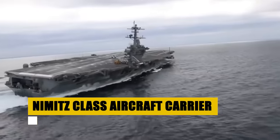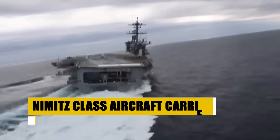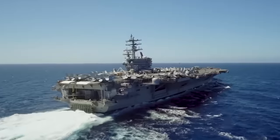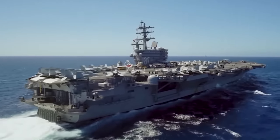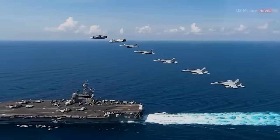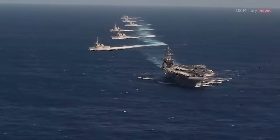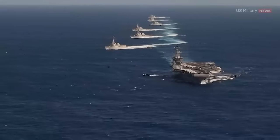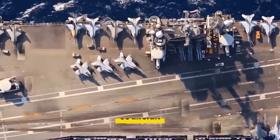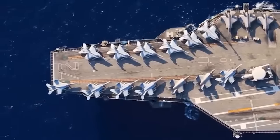Behold the Nimitz-class, the backbone of the United States Navy's carrier force. Spanning 1,092 feet in length and displacing over 100,000 tons, these nuclear-powered leviathans can sail for over 20 years without refueling, embodying endurance and strength. With two A4W pressurized water reactors fueling four propeller shafts, the Nimitz-class can achieve speeds exceeding 30 knots. Capable of carrying up to 90 aircraft, these carriers are pivotal in projecting power globally, ready for missions from air defense to strike operations.